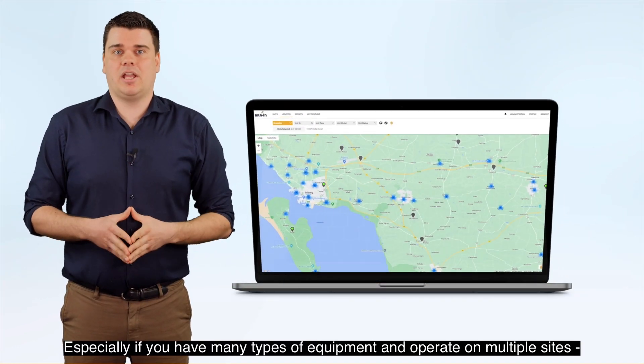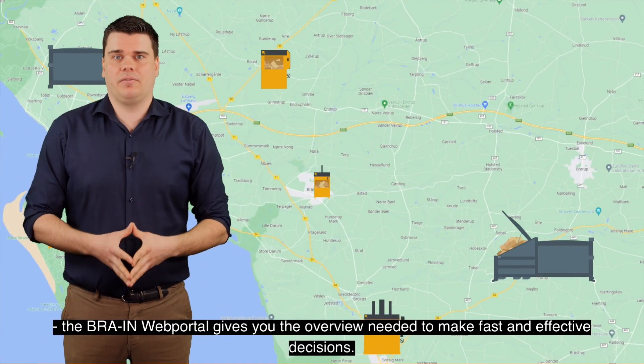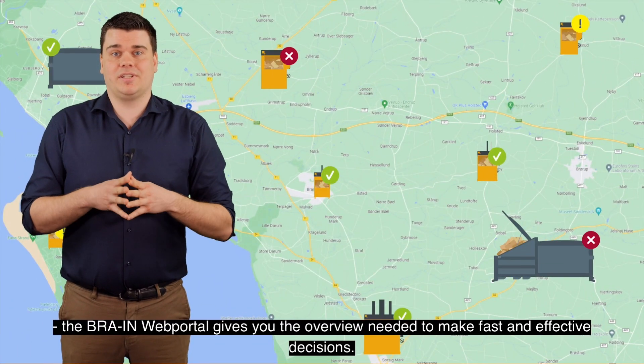Especially if you have many types of equipment and operate on multiple sites, the Brain Web Portal gives you the overview needed to make fast and effective decisions.